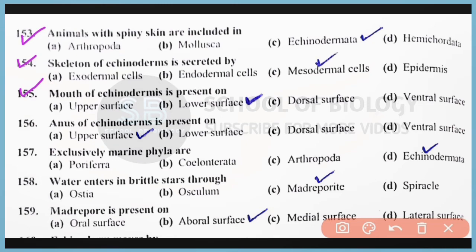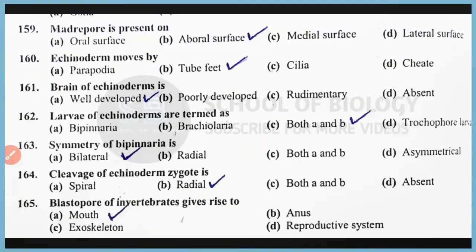Question number 156: The anus of echinoderms is present on the upper surface. Correct answer is option A. Question number 157: Exclusively marine phylum are echinoderms. Correct answer is option D, Echinodermata. Question number 158: Water enters brittle stars through the madreporite. Correct answer is option C. Question number 159: Madreporite is present on the aboral side. Correct answer is option B. Question number 160: Echinoderms move by means of tube feet. Correct answer is option B.